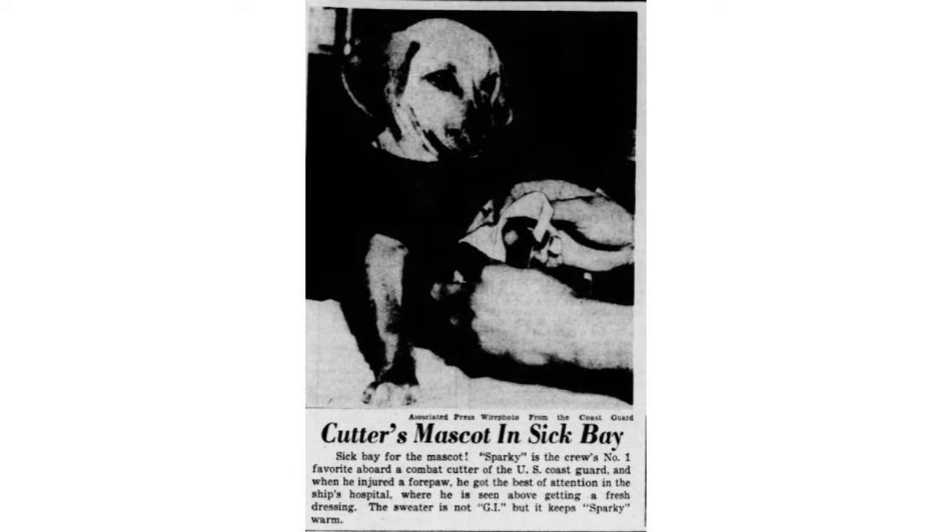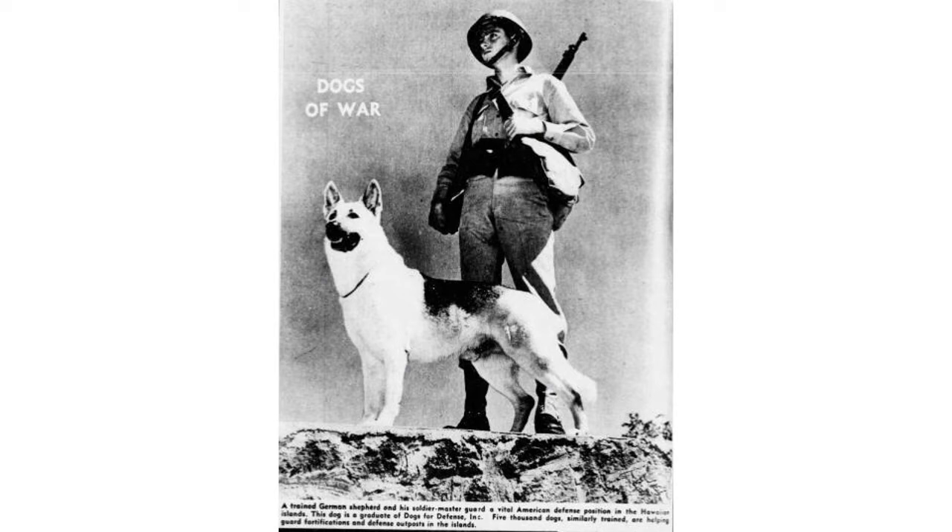This puppy was injured while stationed with the coast guard — he was more of a mascot on the ship, as guys would sometimes sneak pets aboard. There's another poster for the Dogs for Defense program, 'Dogs of War,' and they would often have features in Time magazine or the local paper to keep people informed. People love dogs, whether it's the present day or the 1940s.